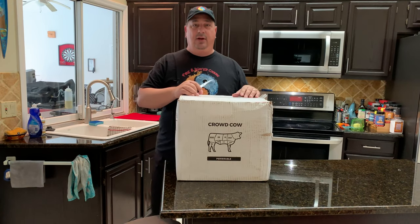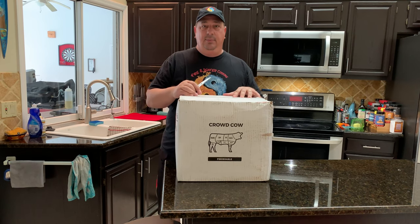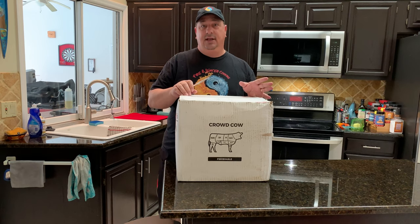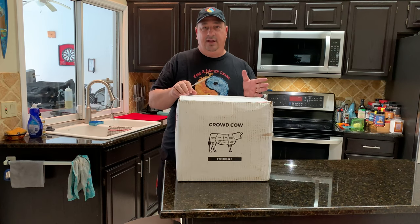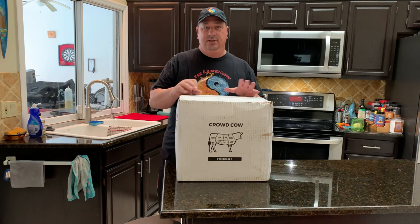If you're not familiar with Crowd Cow, make sure you check out the link below and check out their website. They're a new concept of online meat providers that works directly with smaller farms throughout the United States and outside the United States. I think they have one in Australia and they have one out in Japan where they get their Japanese Wagyu and Olive Wagyu. So check out CrowdCow.com.